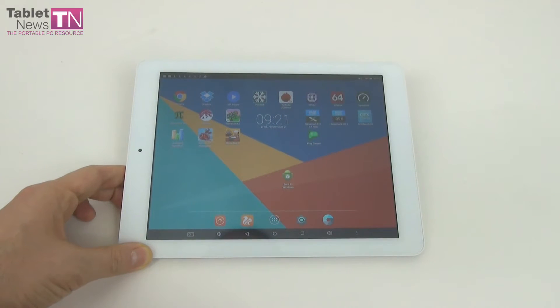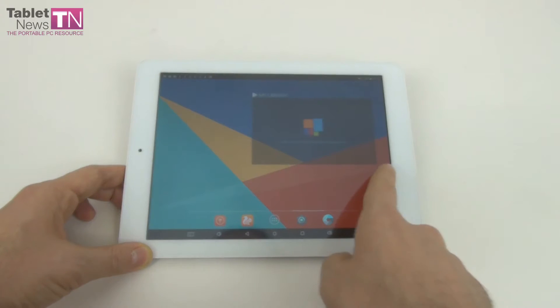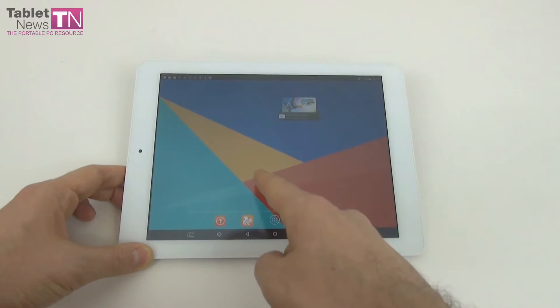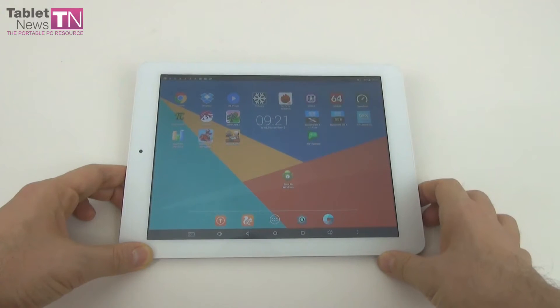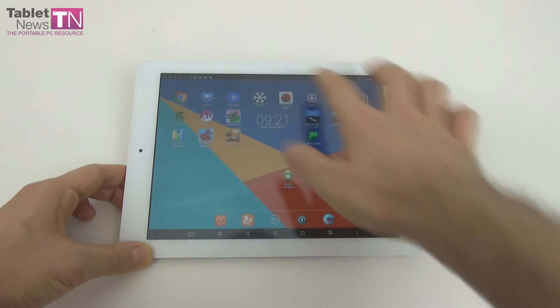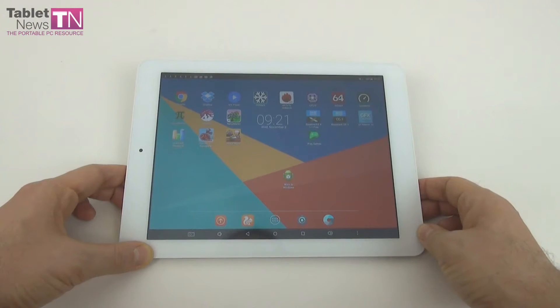Hi guys, this is TabletNews.com and I'm here with the T-Class X98 Plus 2 Tablet. It's yet another dual boot slate that comes with Windows 10 and Android 5.1 Lollipop. It's a 9.7 inch tablet priced at $164 on Gearbest.com. It relies on the Intel Cherry Trail processor. It's good for gaming and video watching, but also makes some compromises.